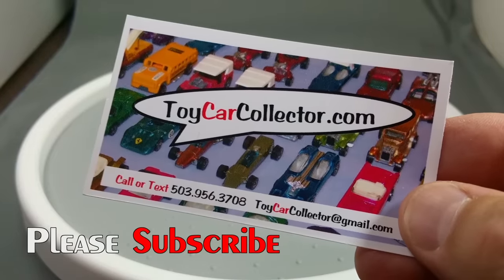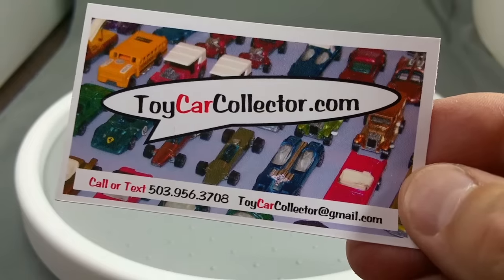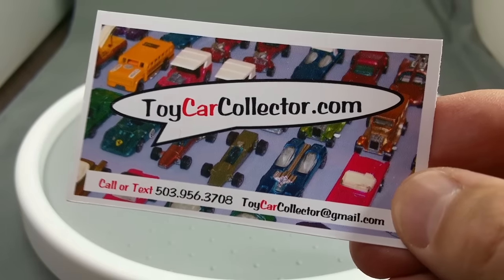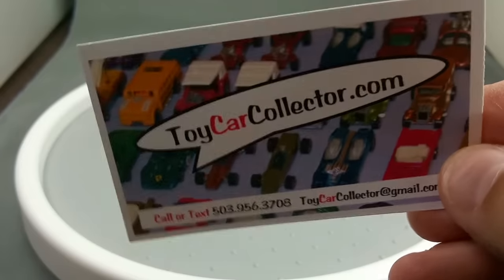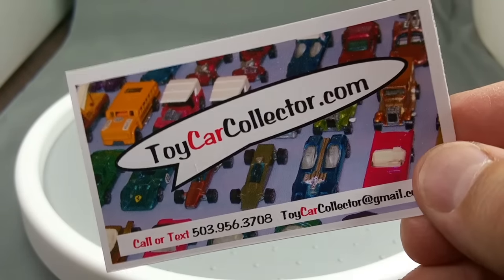If you have any questions, call or text me at 503-956-3708. You can see the card. Toycarcollector at gmail.com is my email address for your orders. Call me up if you want to order some Redline Hot Wheels because I've got them.